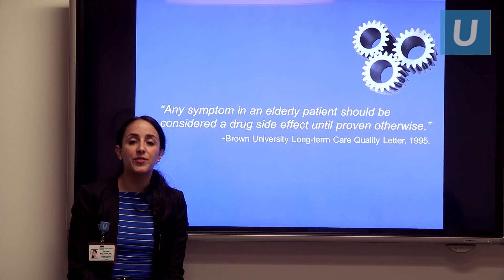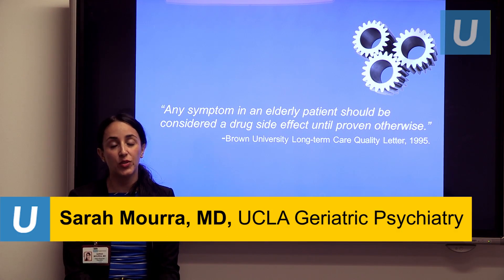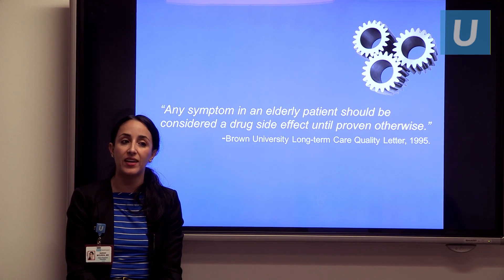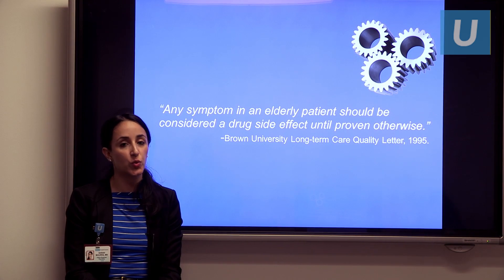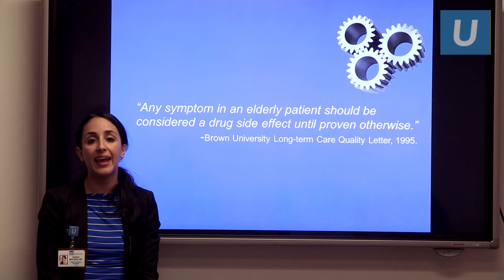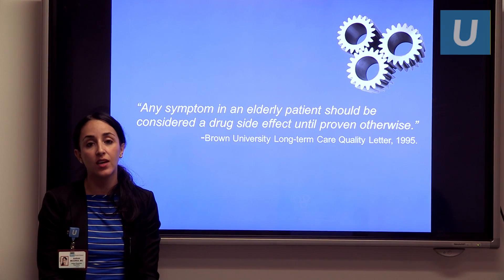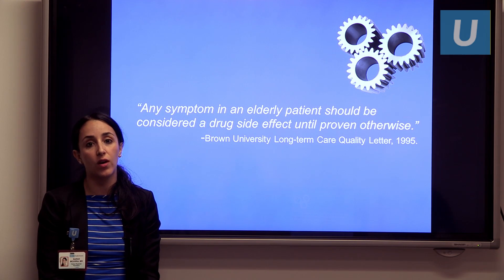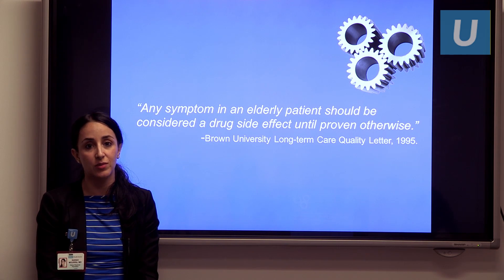To start off thinking about this topic, I wanted to present this quote: any symptom in an elderly patient should be considered a drug side effect until proven otherwise. This is a very true statement that is important for physicians and caregivers to keep in mind when their elders manifest new symptoms or deterioration, and we're trying to figure out what might be causing it.